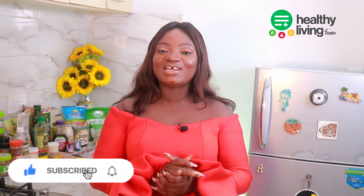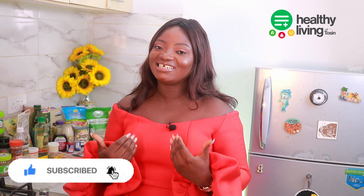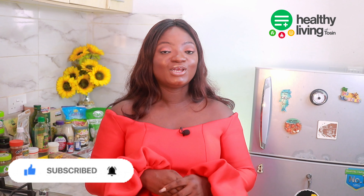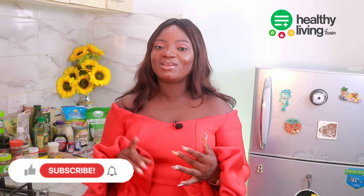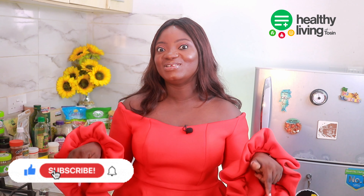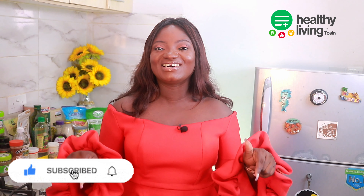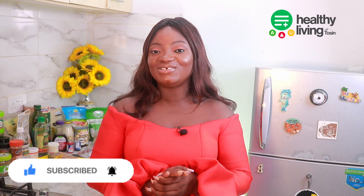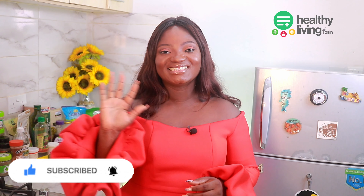Thank you all for watching and I hope you enjoyed it! I'll be bringing a part two to this pantry essentials video soon. Please don't forget to subscribe, like this video, share on social media, and drop a comment below — I want to see you in the comment section. Bye for now, see you guys next time, au revoir!